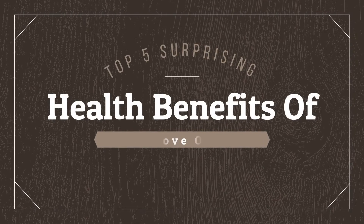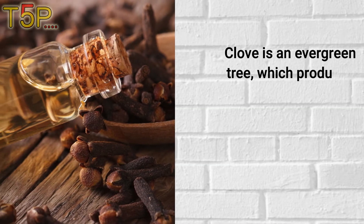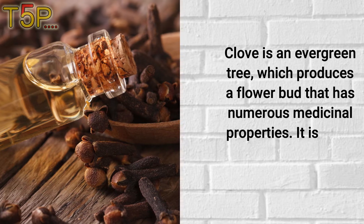Hello everyone, today I am going to discuss the top 5 surprising health benefits of clove oil. Clove oil comes from an evergreen tree which produces a flower bud that has numerous medicinal properties.